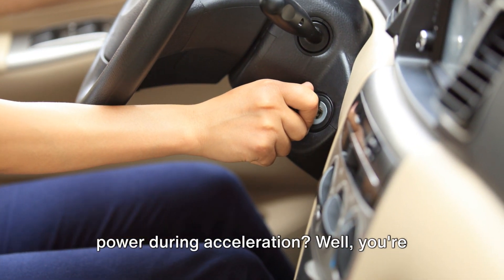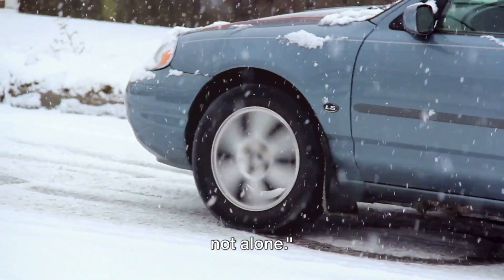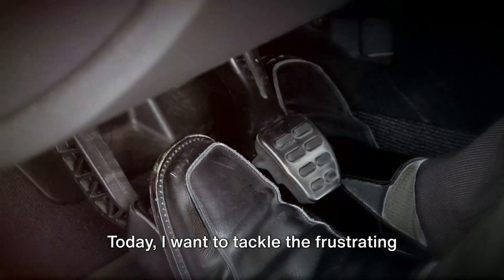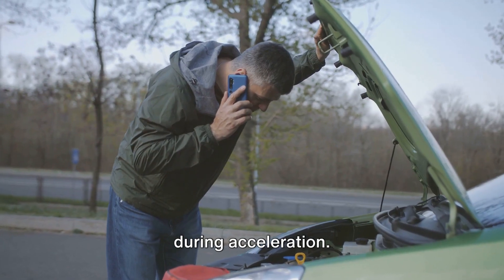Ever wondered why your car seems to lose power during acceleration? Well, you're not alone. Hey everyone, it's Josh here. Today I want to tackle the frustrating issue of experiencing a lack of power during acceleration.